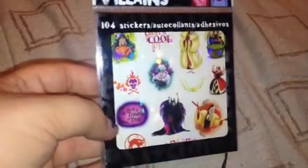The next thing that I got was these Disney Villains stickers. I just love not only Disney Princess and Tinkerbell but I do love Disney in general. You get 104 stickers in there, so I got one of those.